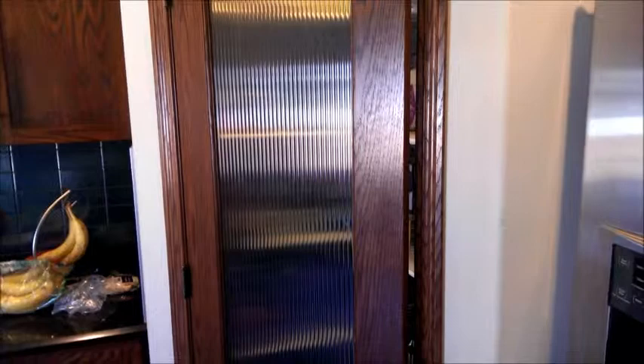Prefissory note — this pantry is a post-Costco shop pantry, so be prepared. Here we go.